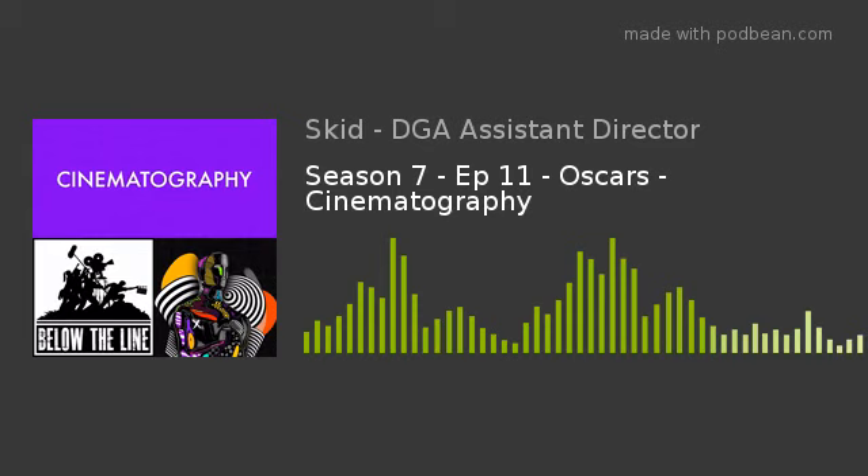Eric Messerschmidt shot mostly at an f/11, so he had a nice deep stop almost all the time. Most cinematographers shooting digitally don't want to shoot much above f/4 or f/2.8 to keep depth of field down for a cinematic quality. But this movie embraced deep depth because of Citizen Kane. That took a lot of collaboration with the art department, because in black and white, certain finishes on wood show up differently than expected.